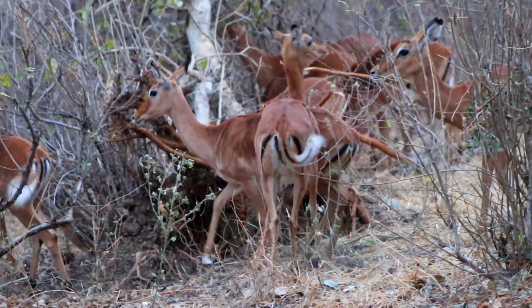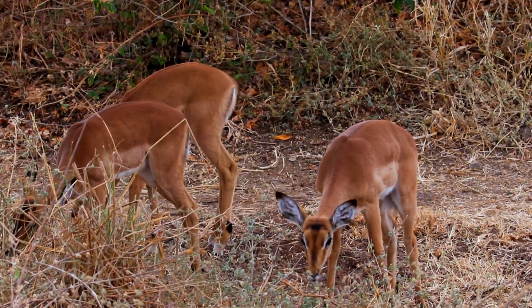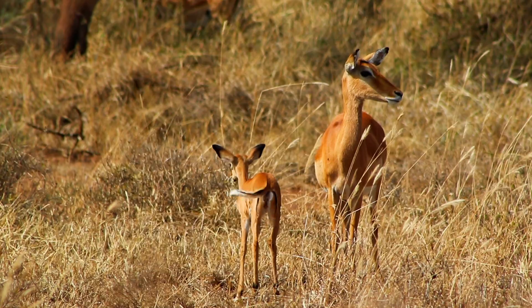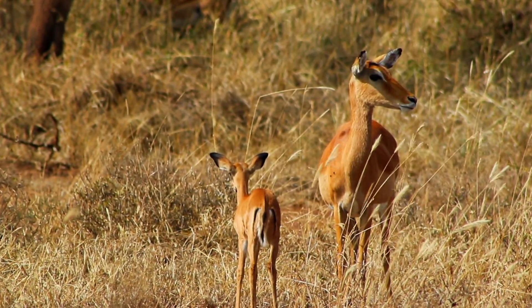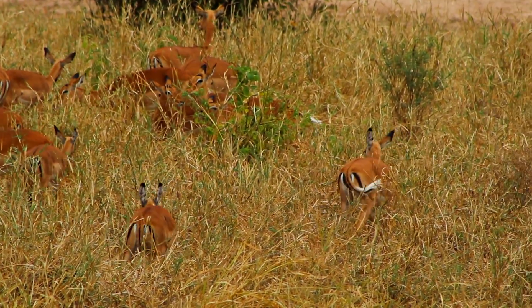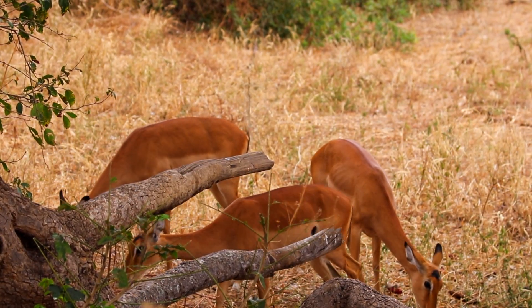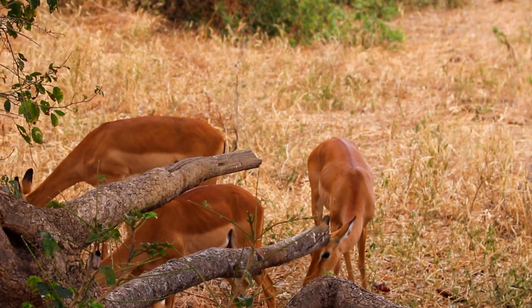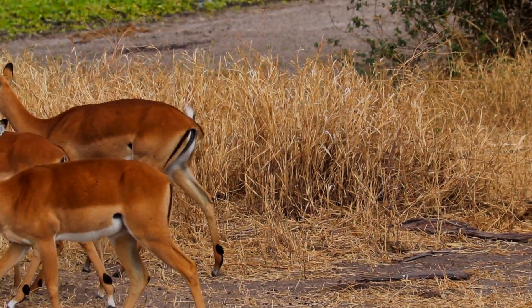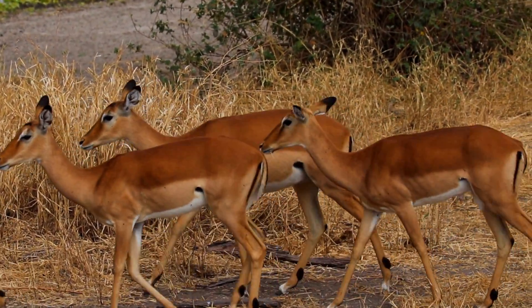If you observe impala long enough, you will note that they live in one of three types of herds. There is the nursery herd, which is made up of mothers and young. Mothers are called ewes, the babies are called lambs. The core of the herd is made up of mothers and their related offspring. Sometimes these herds will join up and you might see over 100 impala in one group. The core herd travels together.